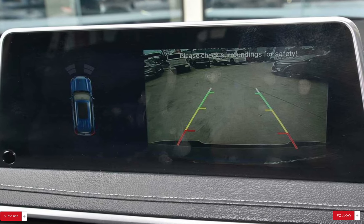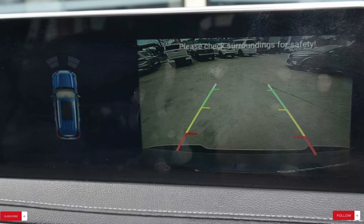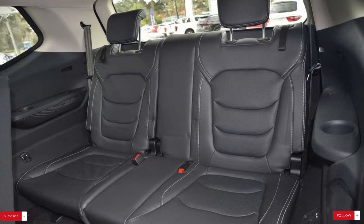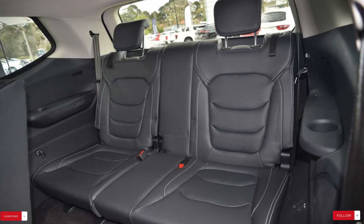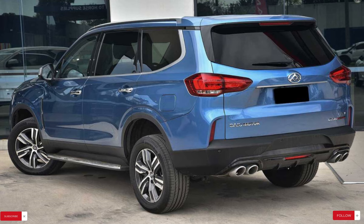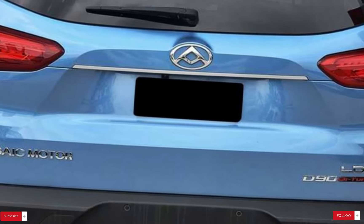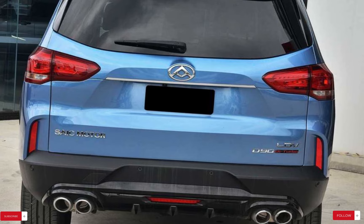With its array of features and options, the D90 caters to a wide range of budgets and preferences, making it an attractive choice for discerning consumers. In conclusion, the LDV D90 represents a bold entry into the competitive SUV market, offering a compelling combination of space, comfort and performance. While it may not boast the same level of refinement as some of its rivals, the D90 makes up for it with its practicality, versatility and affordability. Whether you're navigating city streets or venturing off the beaten path, the LDV D90 promises to be a reliable companion, with its spacious interior, advanced features and rugged design ready to take on whatever the road may bring.